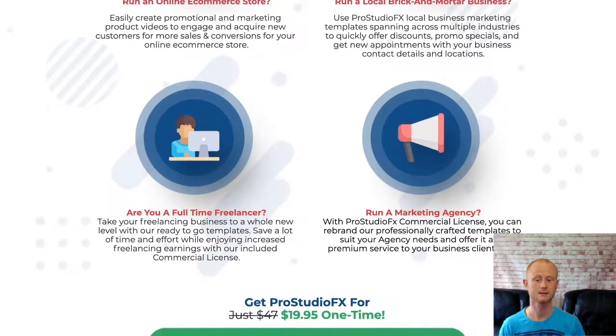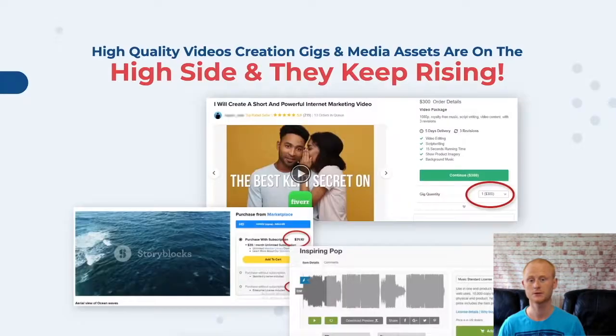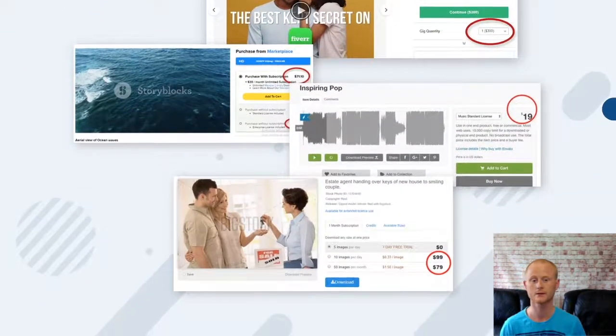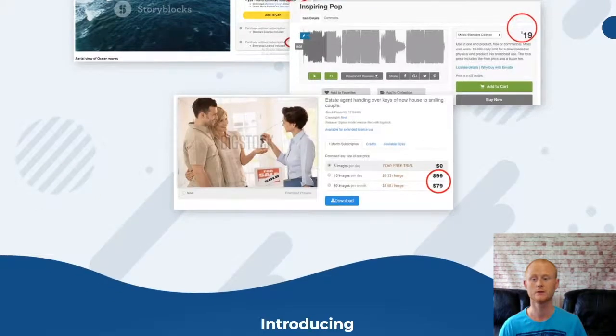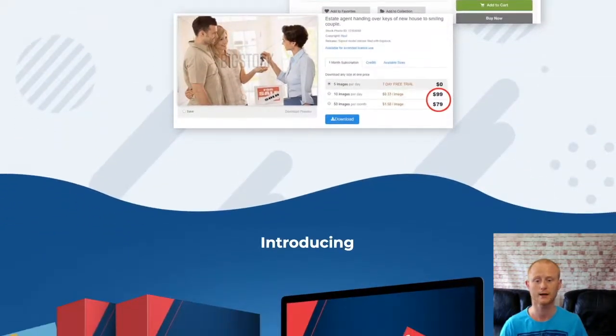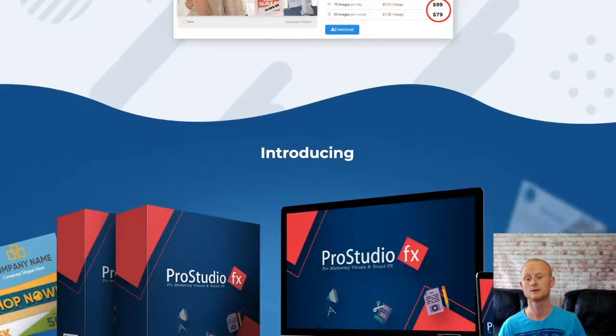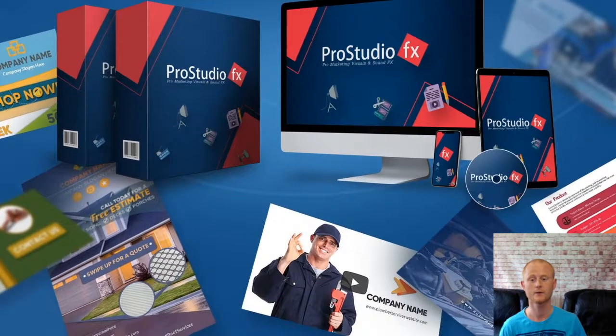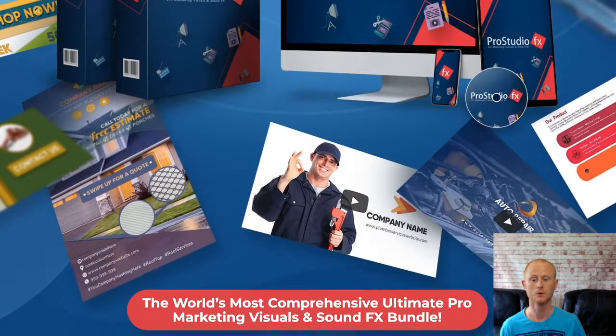The media bundle consists of high quality professional posters, banners, Instagram post graphics, Instagram story graphics, vertical banners, Facebook covers, Facebook cover videos, Facebook ad graphics, web banners, presentations, logo intros and outros, promotions, high quality background audio tracks and a load more.